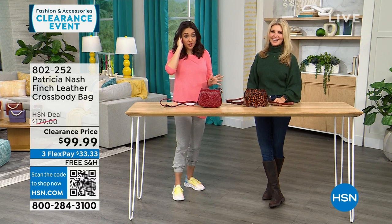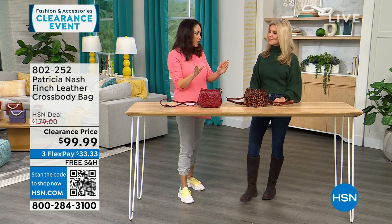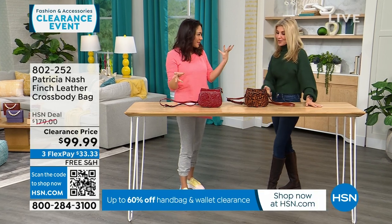This first part of my 8 a.m. hour is all Patricia Nash clearance on free shipping and handling. They're all completely different — so different personalities.